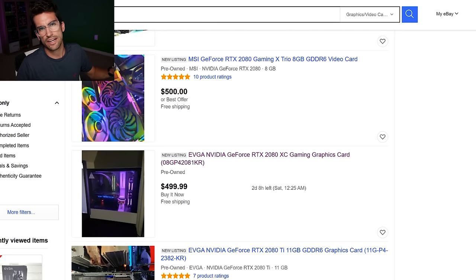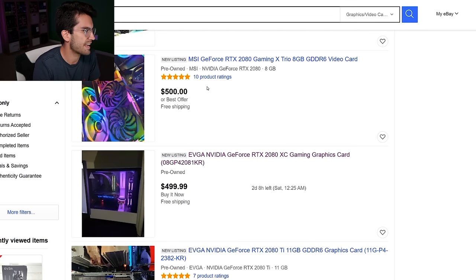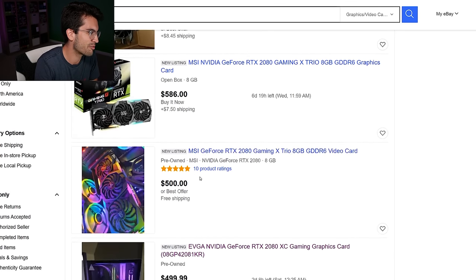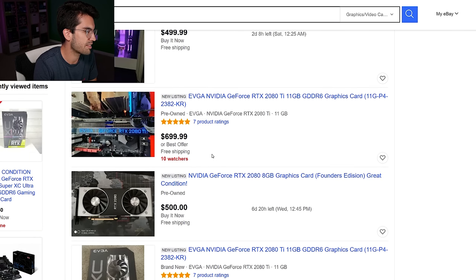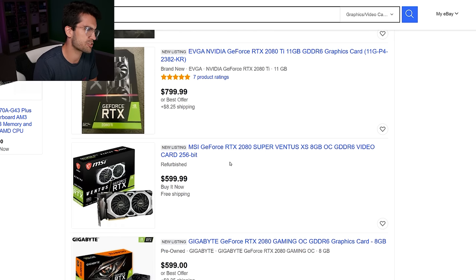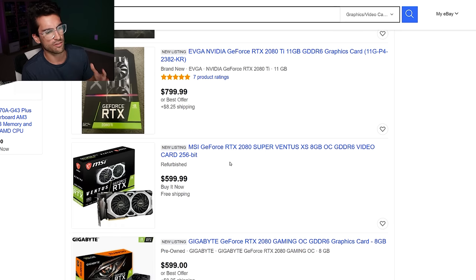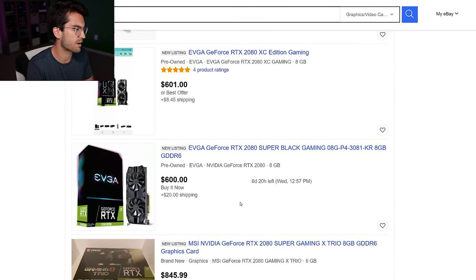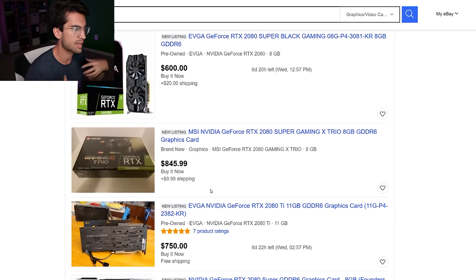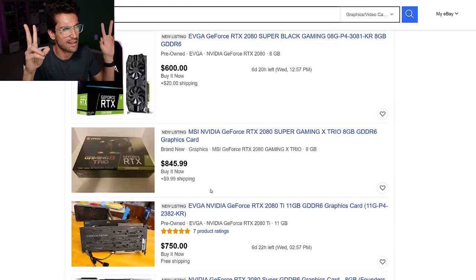Moving to RTX 2080 listings — not the Super, just the standard 2080. These are currently selling around $500; one is listed at $500 OBO, another at $499. But I think there's still more room to dip. If the RTX 3070 is close to 2080 Ti performance, the 2080 should be priced under the 3070's $499 MSRP — especially since both cards share the same 8 GB frame buffer. Sub-$400 seems plausible.